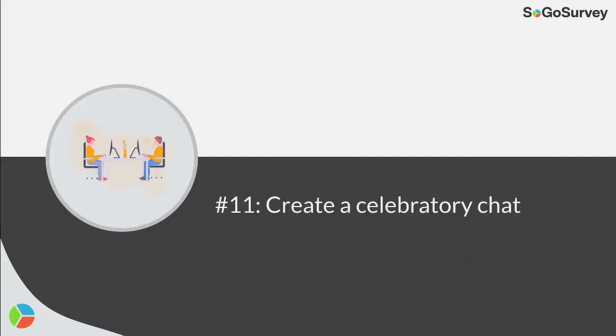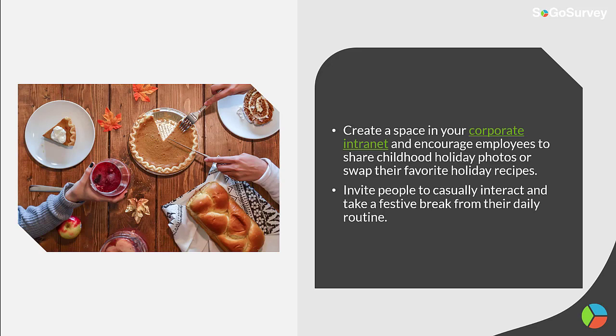Strategy 11: Create a celebratory chat. Create a space in your corporate intranet and encourage employees to share childhood holiday photos or swap their favorite holiday recipes. Invite people to casually interact and take a festive break from their daily routine.